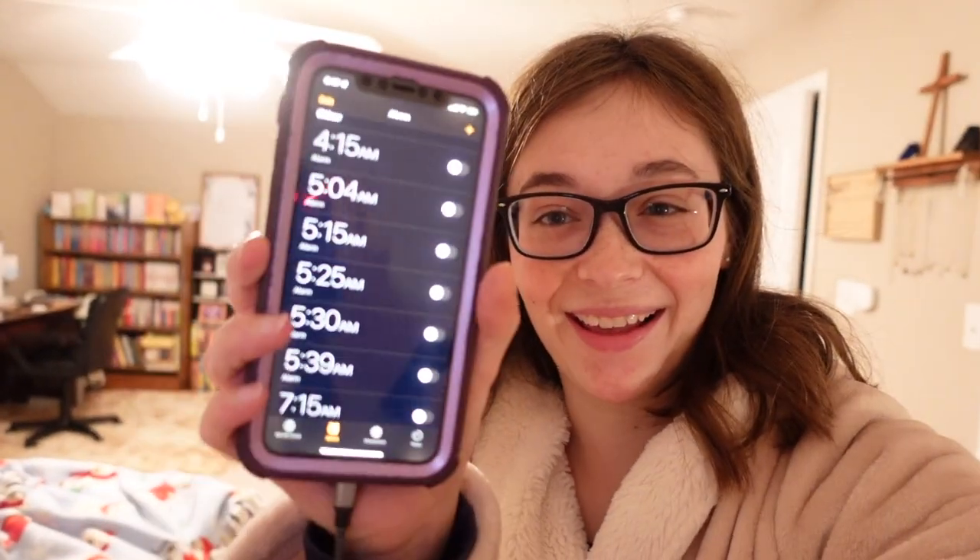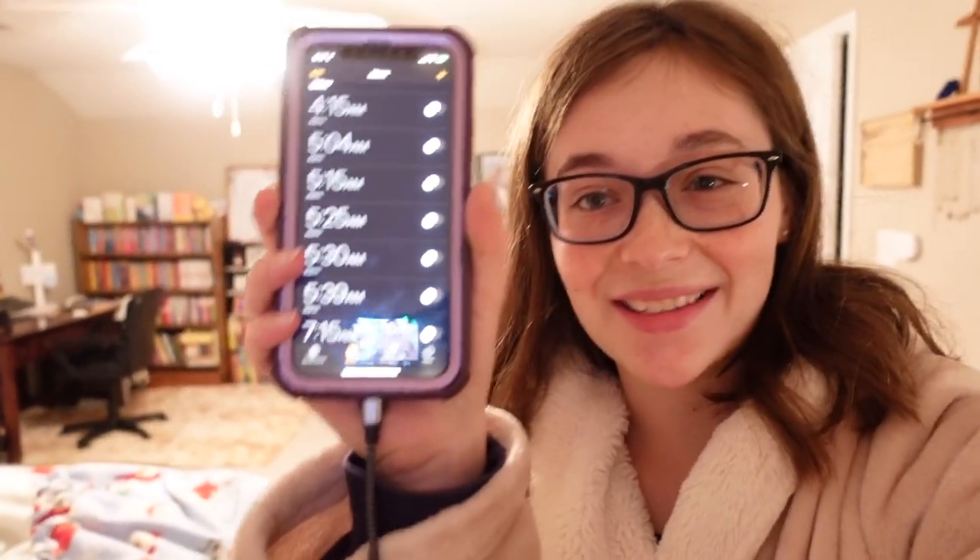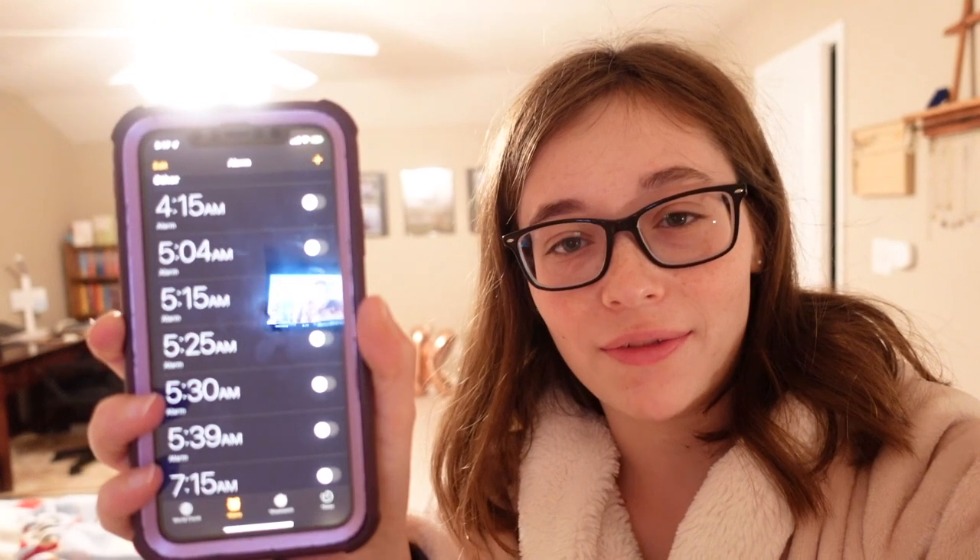I almost forgot to show you guys how many alarms I set in the mornings — it's kind of crazy. Look at all that! Not all of them are for clinicals, but I have one around 5:00, 5:15, 5:25, 5:30, 5:39 — I definitely set a lot just to make sure I get up.